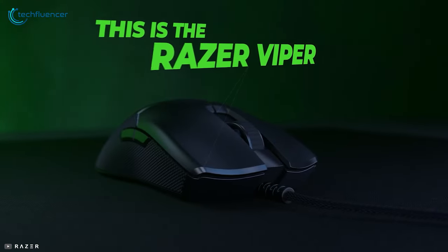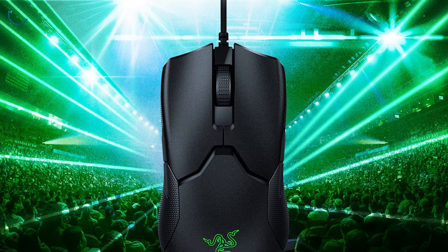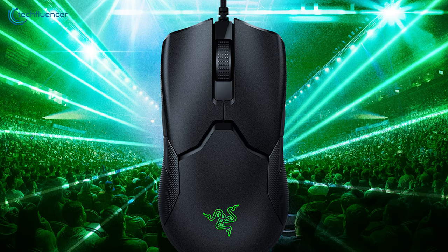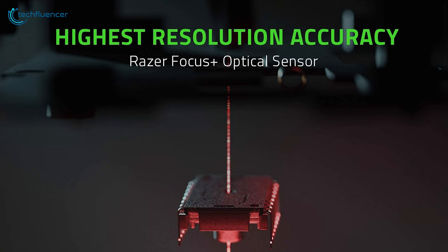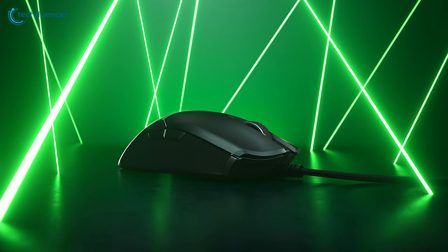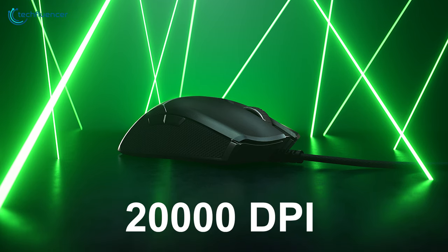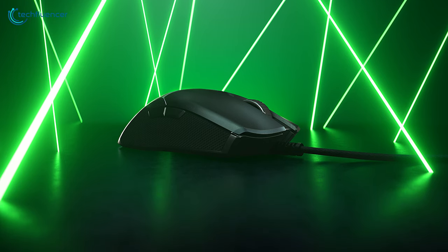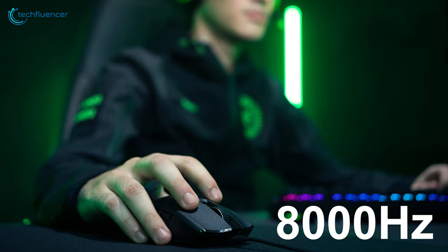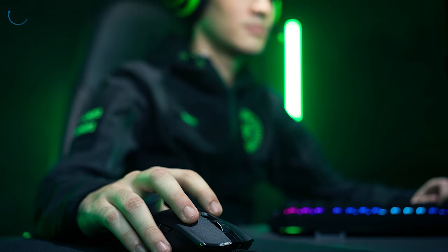Finally at number 1, we have the Razer Viper 8kHz — a compact variant of the original Razer Viper gaming mouse with an ambidextrous design and unprecedented polling rate. It is powered by a Focus Plus optical sensor that enables a maximum DPI of 20,000, which is quite excellent in terms of sensor performance. It also has a remarkably high polling rate of 8,000Hz, which is sufficient for most FPS games like CS:GO or Valorant.